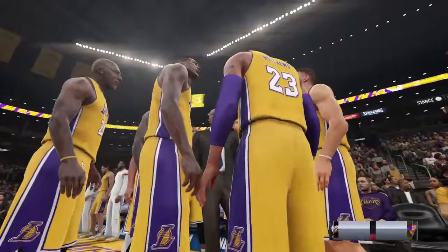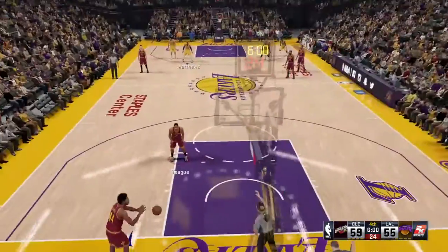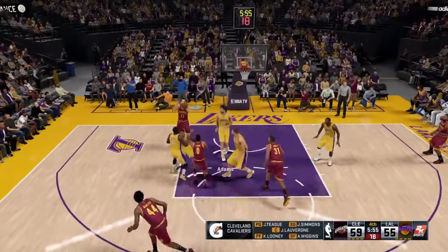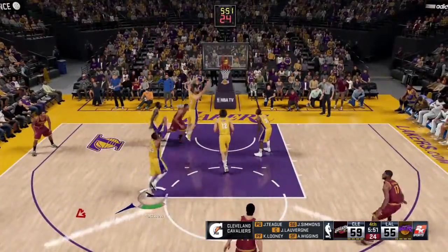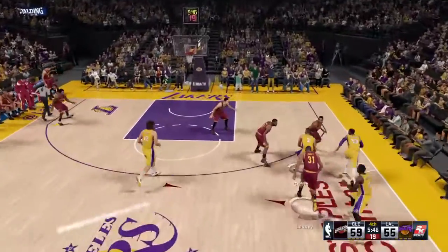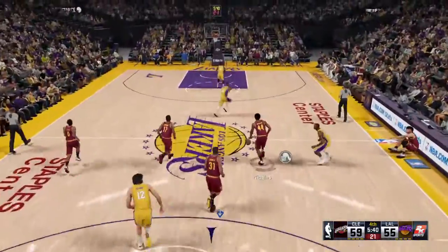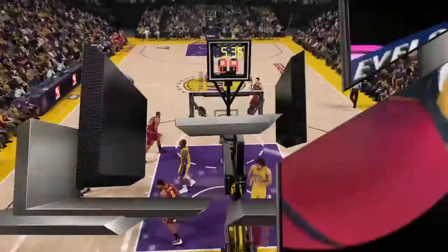All right, we welcome you back to what's been a hard fought battle. Fourth quarter should be good. Cleveland leading by four. On the court for Cleveland: Laverne, Andrew Wiggins, Looney, Teague, and Simmons at the two spot. Los Angeles guys shooting about 46% for the game. Laverne grabs the miss — that's a surprise. Really out of character for him to miss when the defense is not right up on him.